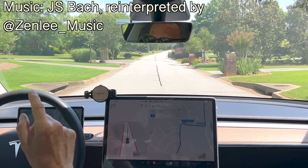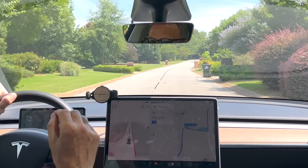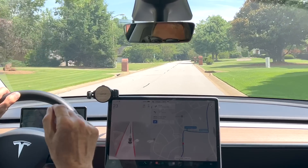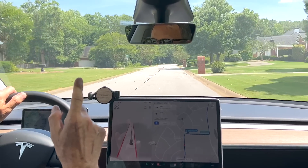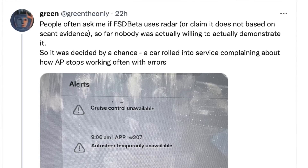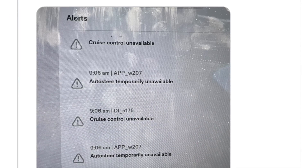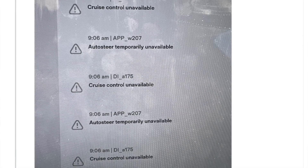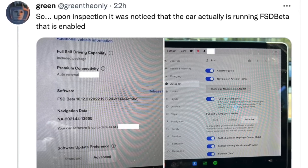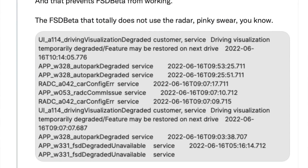It's an older Model Y, and there was some debate — most of us believed that the radar system is not functional anymore with Full Self-Driving Beta. But @GreenlyOnly on Twitter — and if you're not following him, you should — found someone's service report from when they brought their car in. The reason the car was failing was because of a glitch in the radar. People were saying, wait, isn't radar not enabled on FSD Beta? And others said, no, it definitely is for cars that have radar in them.